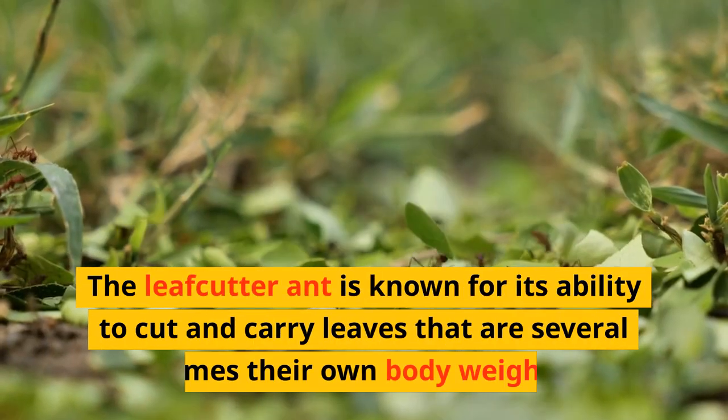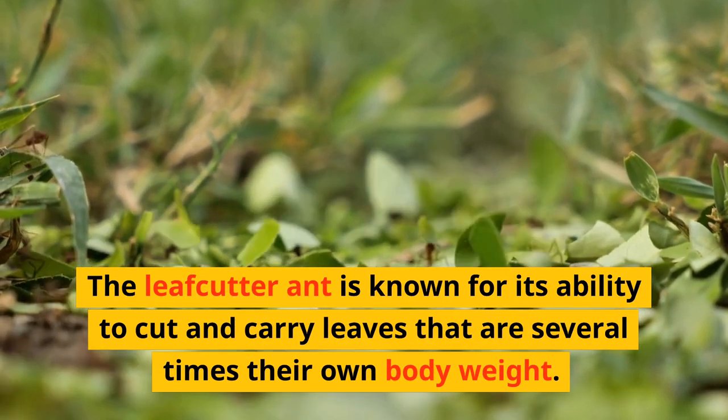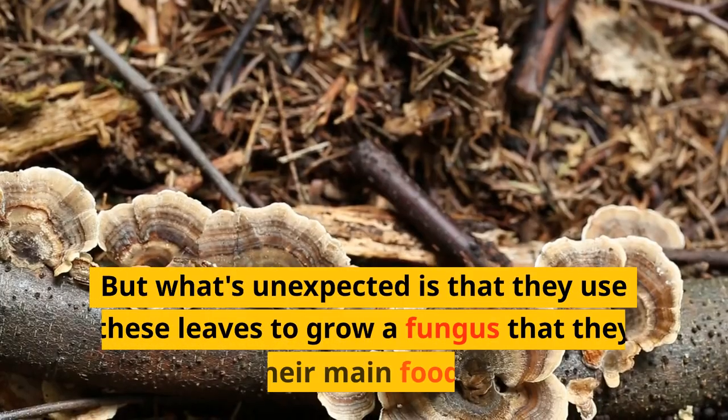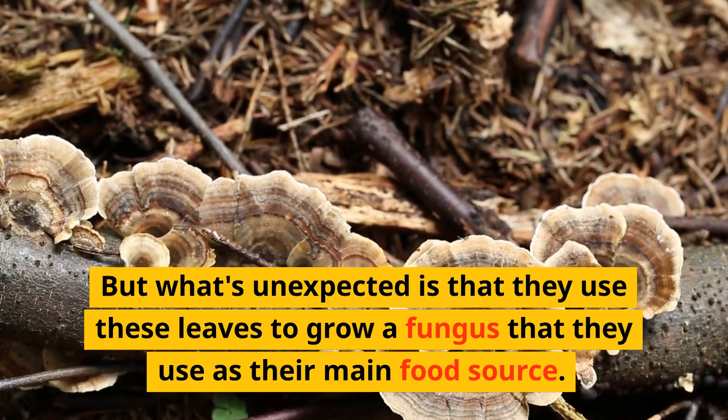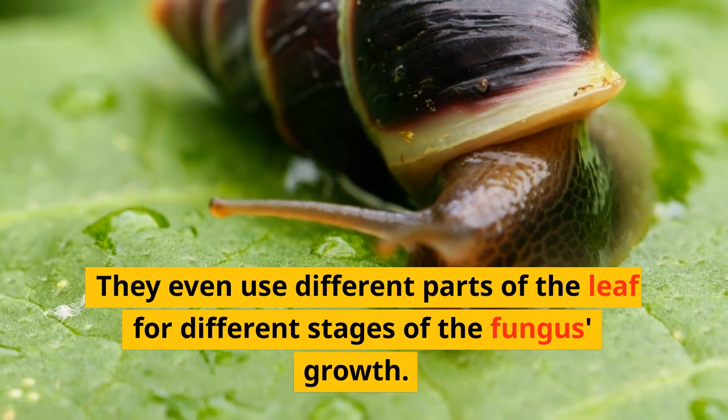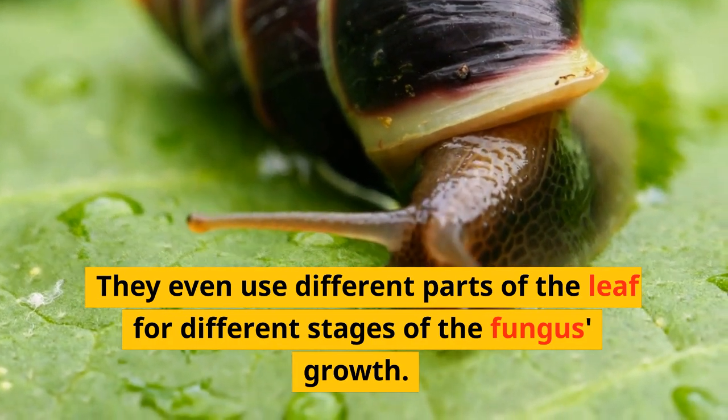The leafcutter ant is known for its ability to cut and carry leaves that are several times their own body weight. But what's unexpected is that they use these leaves to grow a fungus that they use as their main food source. They even use different parts of the leaf for different stages of the fungus growth.